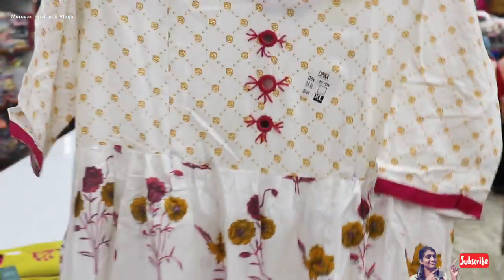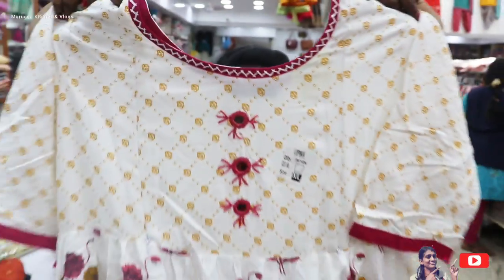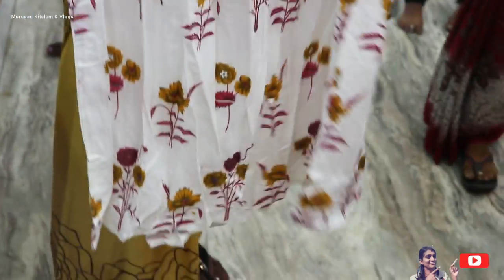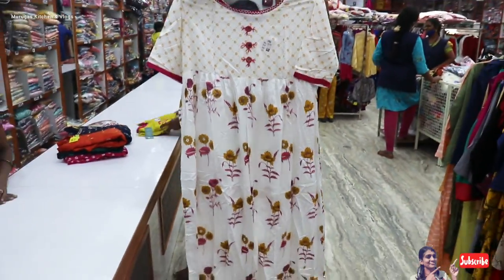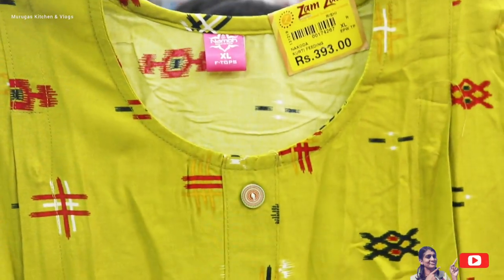If you are looking at this one, you can see this one. It is a white color, it is a mirror. This one is XL size, and this one is Rs. 579. So this one is a 3/4 sleeve with floral designs — this one is a little shorter and lengthy away. This one is cotton, rayon, and soft cotton — this is Rs. 393, a rayon material.